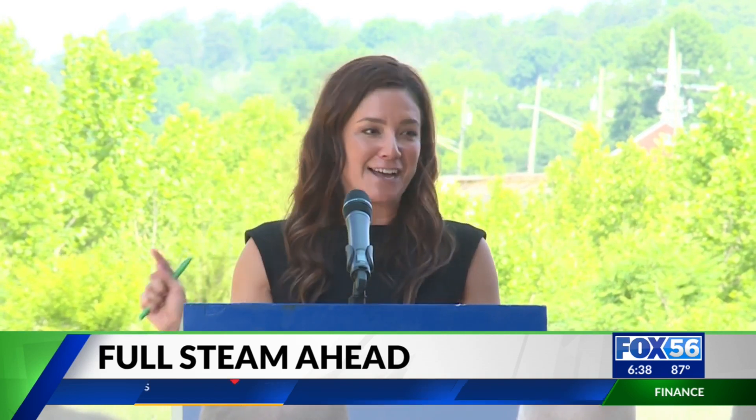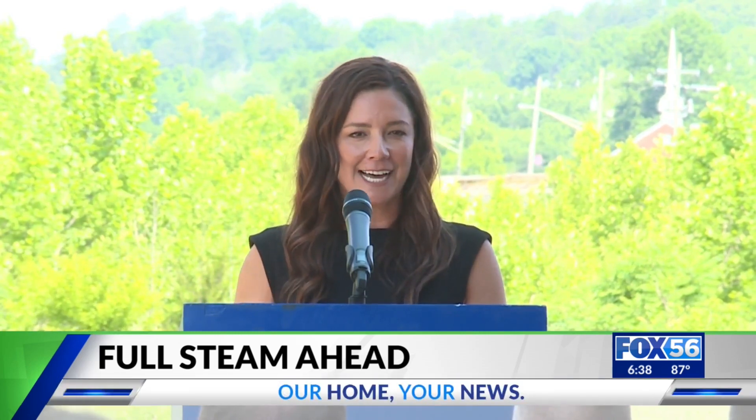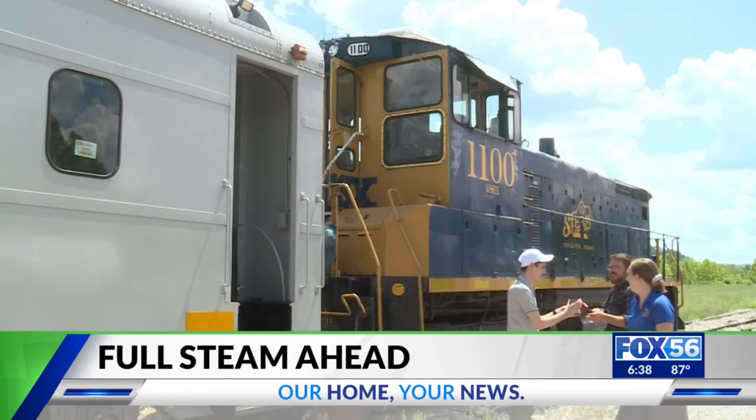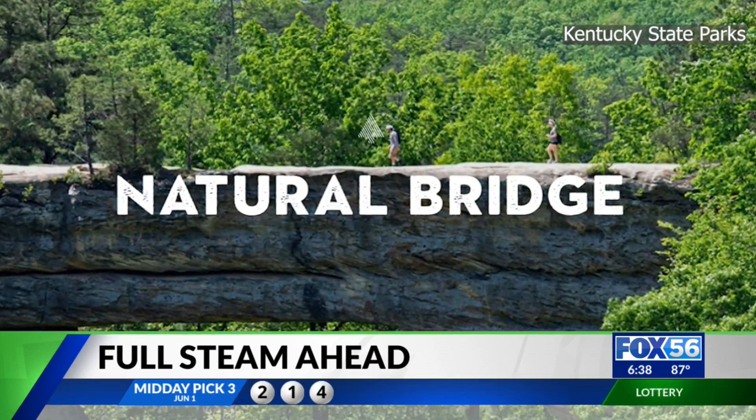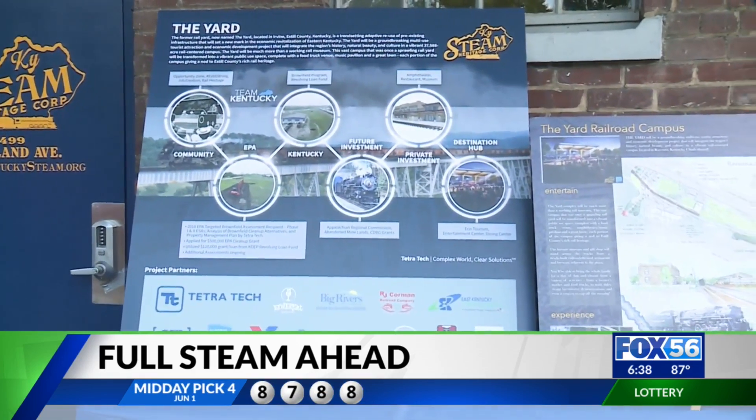That song will resound in this community and let everyone know that this community is alive. Eastern Kentucky already draws tourists from around the world to experience the Natural Bridge, Red River Gorge, and soon to join the list, the Kentucky Rail Heritage Center.